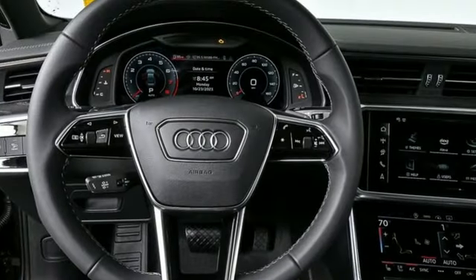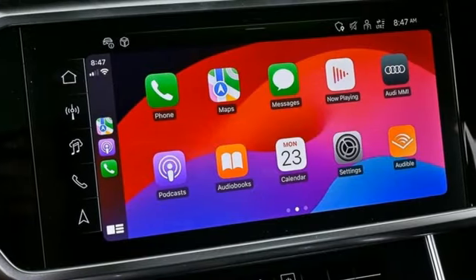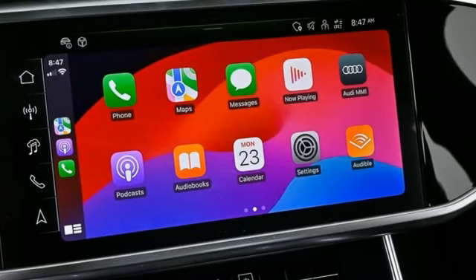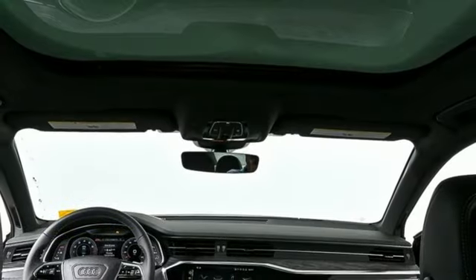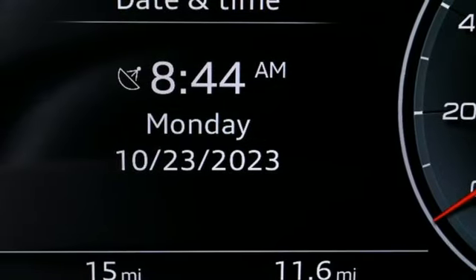You'll look forward to every drive with features like these: integrated navigation system with voice activation, front heated leather bucket seats, refrigerated box located in the glove box, and aluminum wheels.